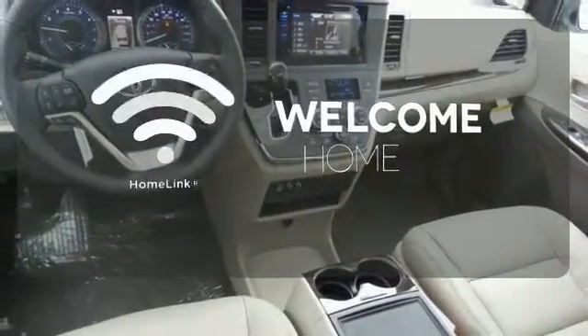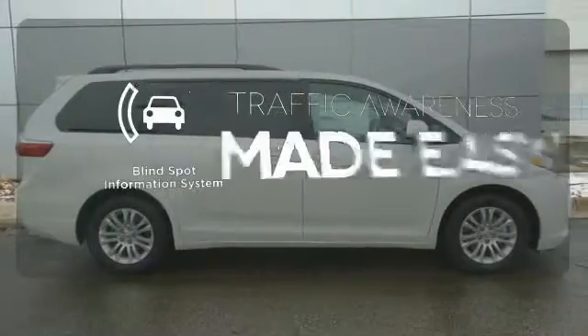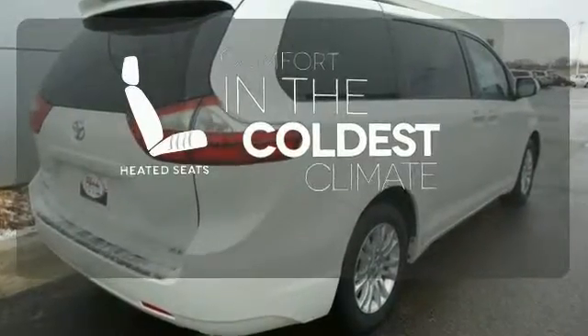Program garage door openers, gates and lighting systems with HomeLink. The blind spot indicator helps you maneuver through traffic. The heated seats keep you comfortable no matter how cold it is.